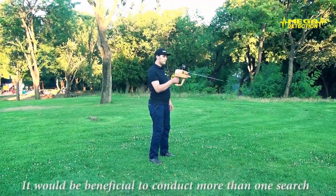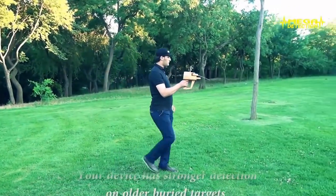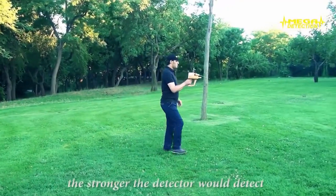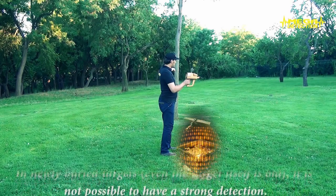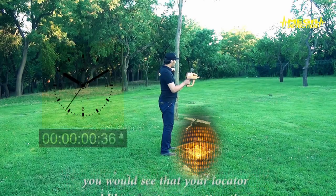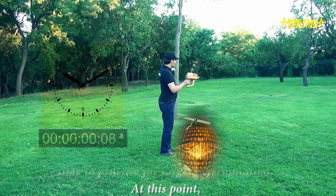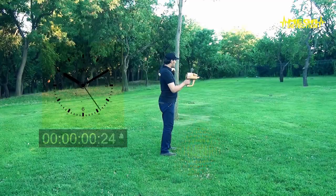It will be beneficial to conduct more than one search in the same area to understand whether you are on the right target track. The device has stronger detection on long-buried targets compared to newly buried ones. According to tests and results from treasure prospectors, the longer a buried target stays underground, the stronger the detection will be and locating can be done from longer distances or at deeper targets. In newly buried targets, even if the target itself is old, strong detection is not possible. If you wait three to five days after burying gold or silver for trials, you will see that your locator will have a stronger attraction. Once you can comfortably conduct searches in balance, it is time to practice target determination.